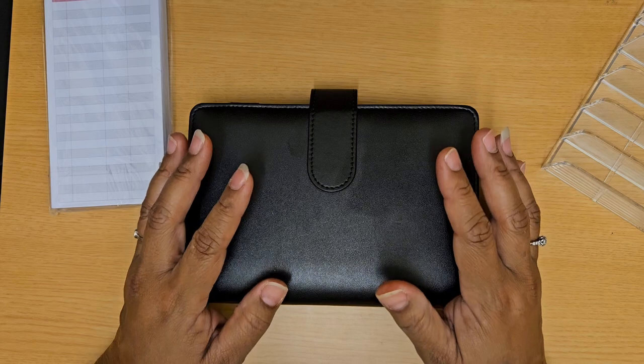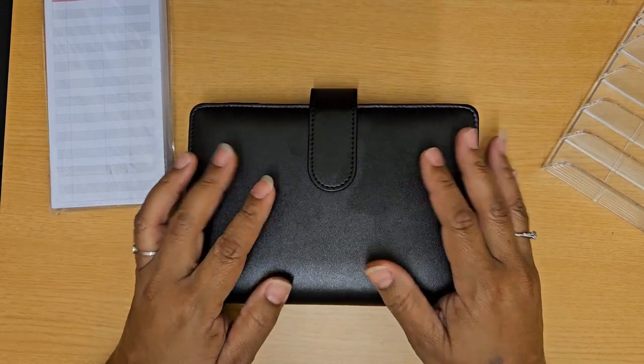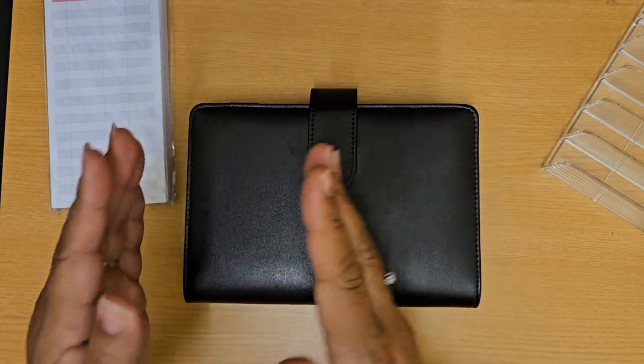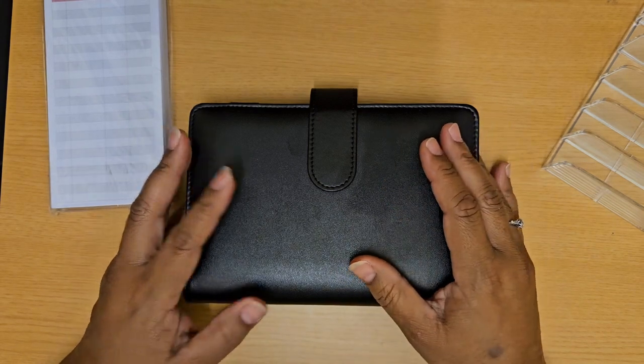Some of you may be thinking that is way too many, and then others may be like, oh yeah, somebody like me. The reason I have so many is because I have them categorized — very, very intentional about what's in each one.